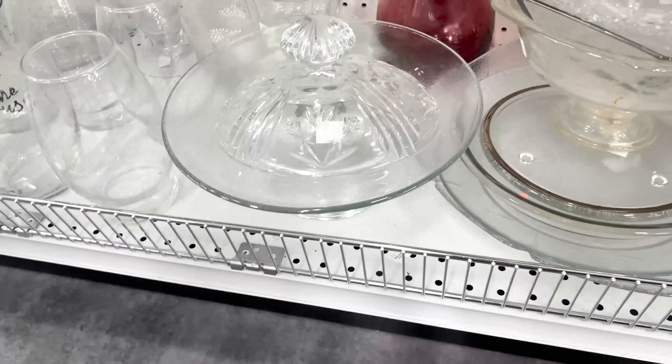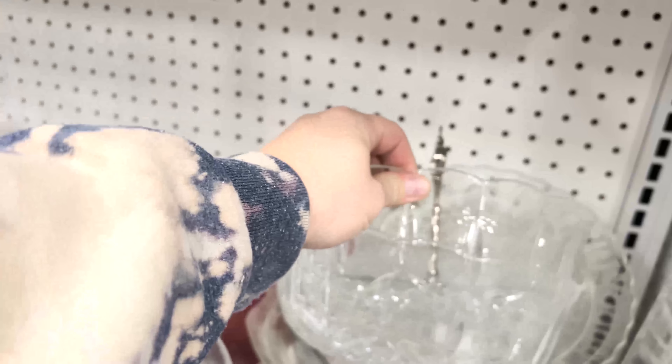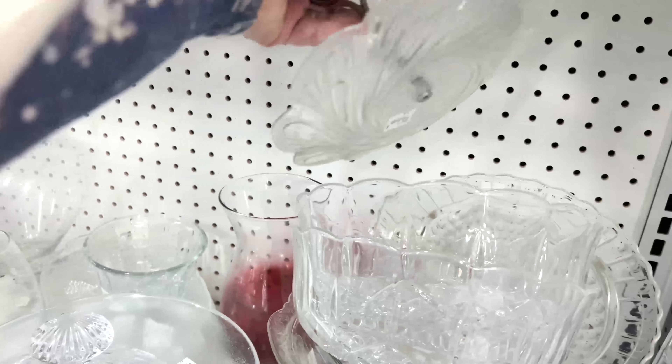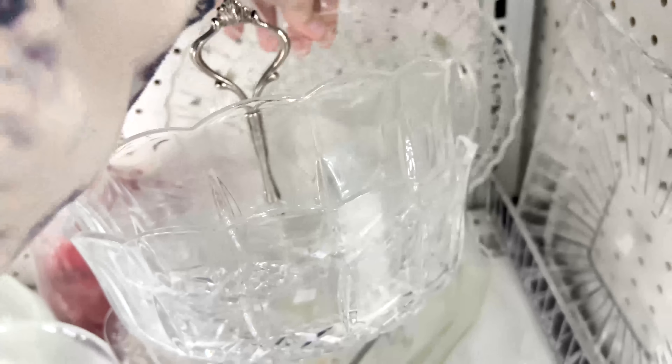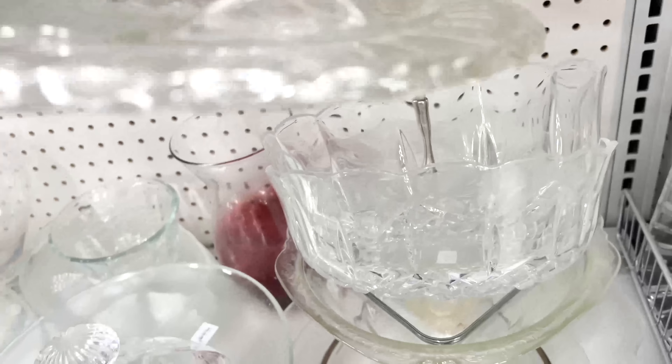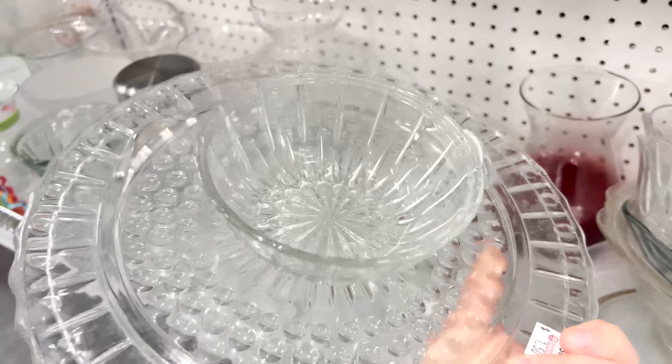I'm down on the bottom row scoping out the dishes. Oh, that's pretty — but it's got a crack. That's interesting; looks like somebody glued that together.